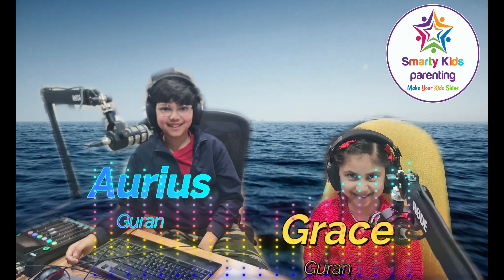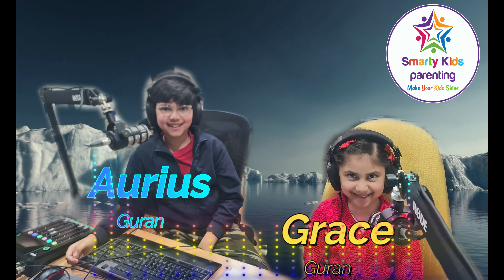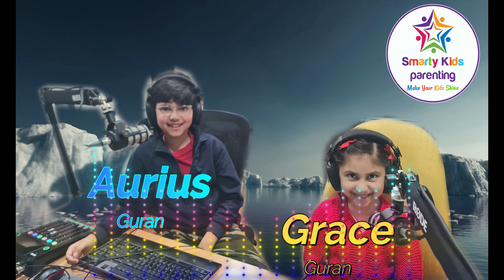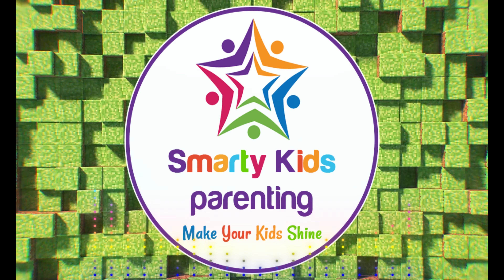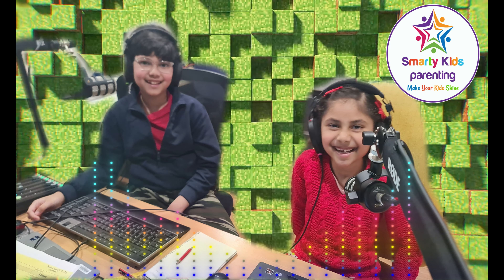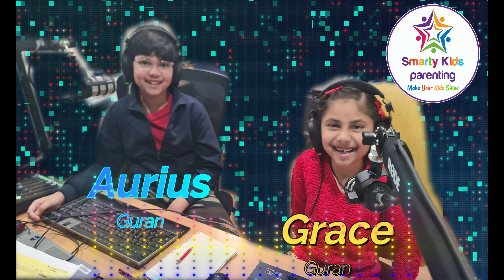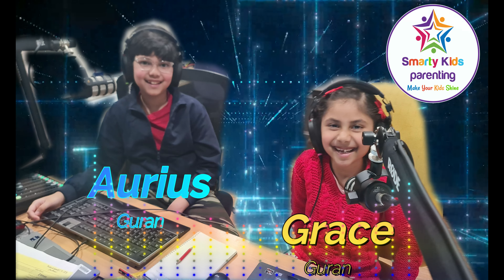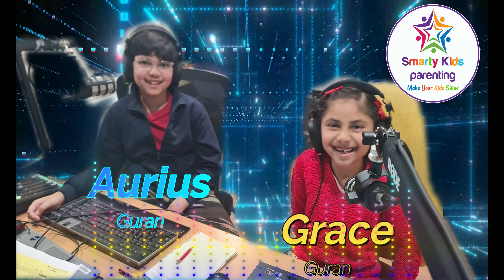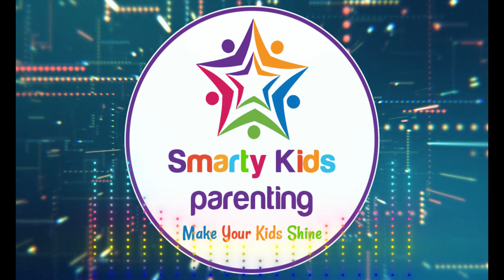Are you ready Grace? Ready as I'll ever be, Aureus. But wait, do we need to hold our breath? Don't worry, we're going on an imagination journey. What a relief — I can only hold my breath for like 10 seconds. Alright, let's dive in!